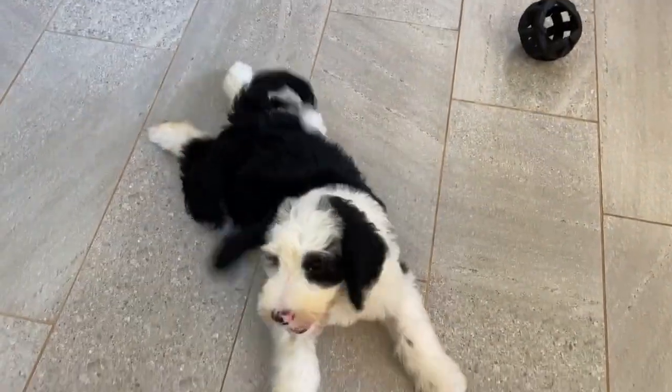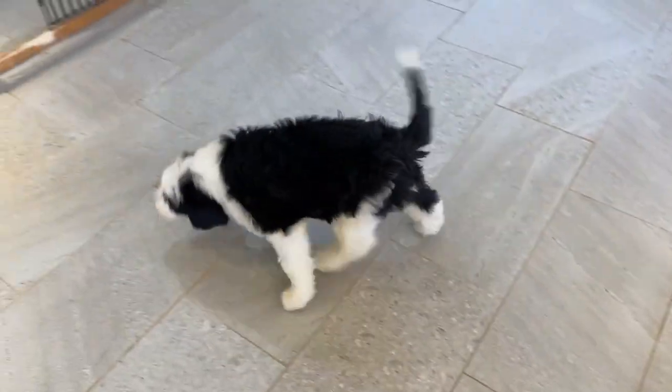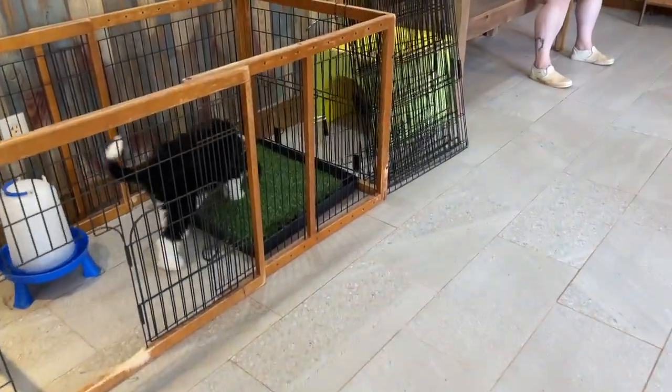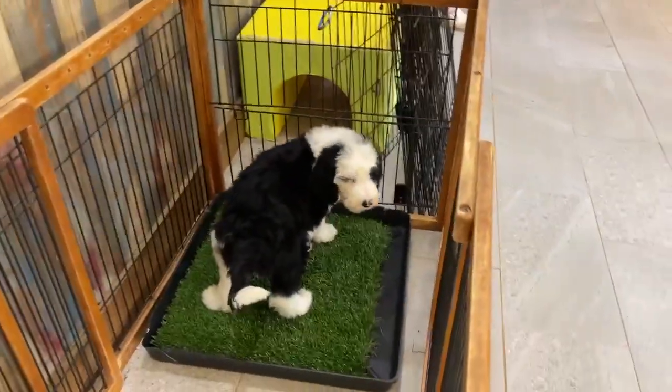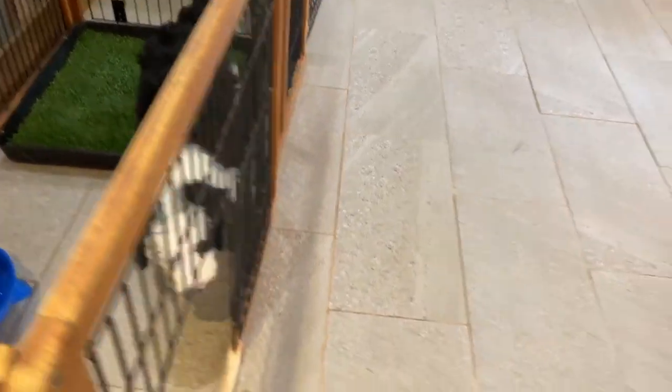He's got the doodle-a going on there, which is always so cute. We have some dogs that do that right into adulthood, but typically they do that just when they're puppies. And you can see he understands the turf very well — just went over and took a little pee.